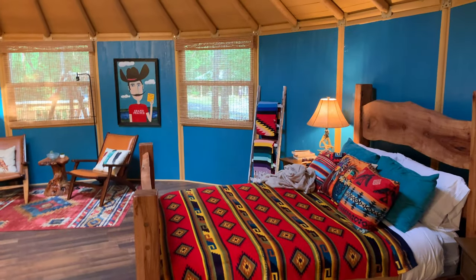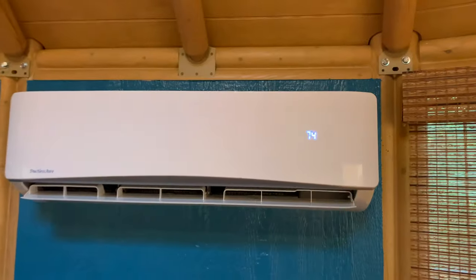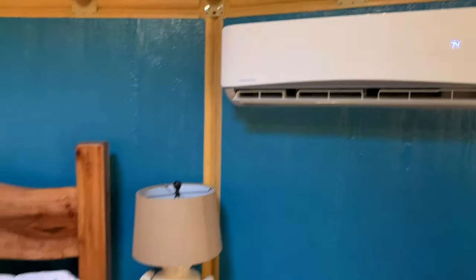This is like a nice hotel room — in the woods. Beautiful AC, set for 74. Bamboo blinds. We're pretty secluded, we're good.